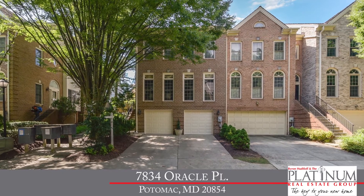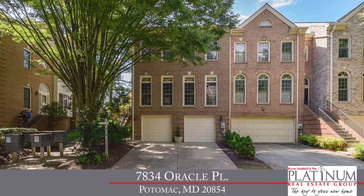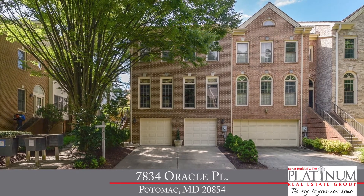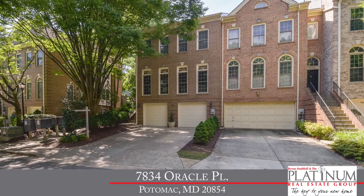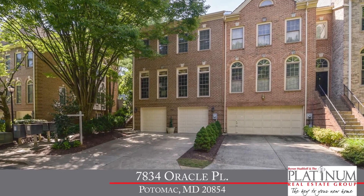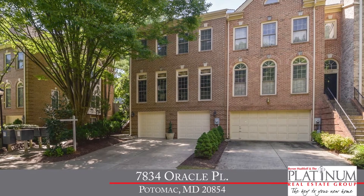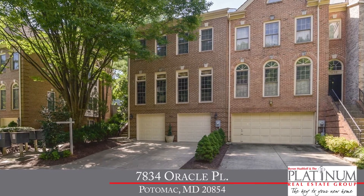Today, we're meeting with Byron Hutloff with the Platinum Real Estate Group at REMAX Realty Center to check out an immaculate townhome on a quiet, tree-lined street that has been impeccably upgraded, is close to plenty of shopping and dining, and backs to Cabin John Park in Potomac, Maryland. So let's meet Byron and get a closer look.